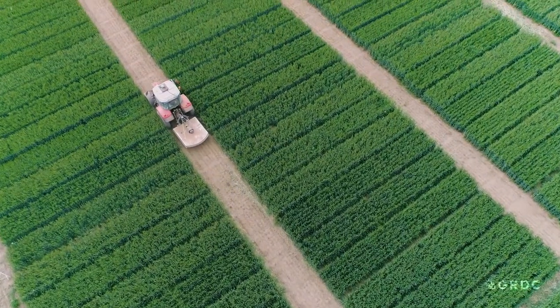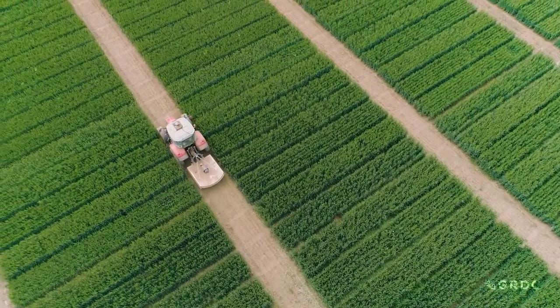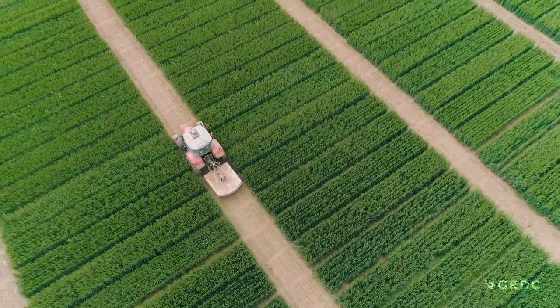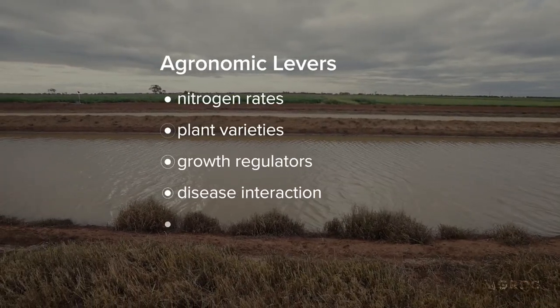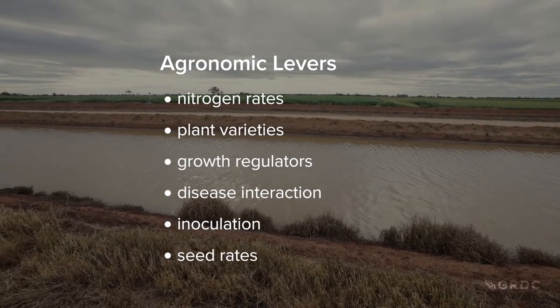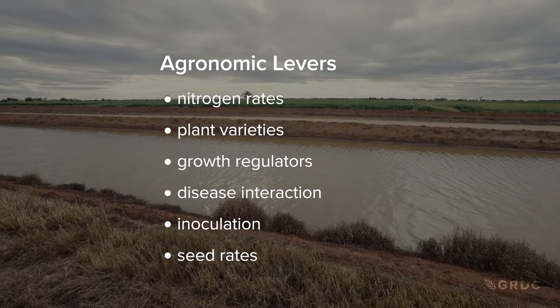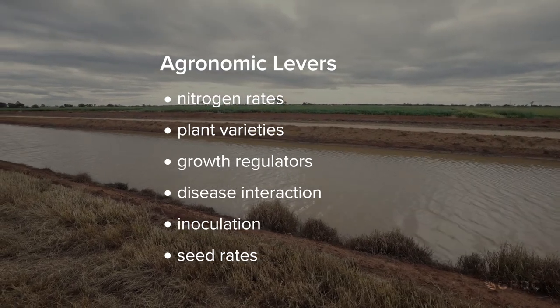Victoria's Irrigated Cropping Council and New South Wales-based Field Applied Research Australia coordinate research at the project's two main sites, Kerrang and Finlay. Here, as well as at the interstate trial sites, agronomy is the project's ongoing focus. To evaluate agronomic levers, trial plots are irrigated using either surface or overhead irrigation.